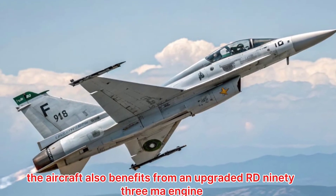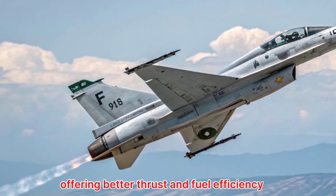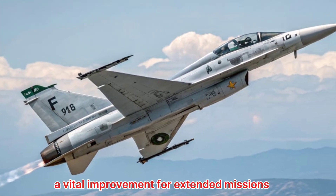The aircraft also benefits from an upgraded RD-93 MA engine, offering better thrust and fuel efficiency — a vital improvement for extended missions.